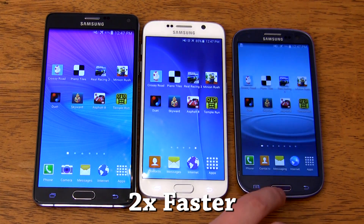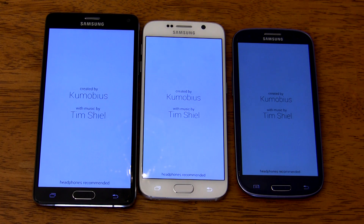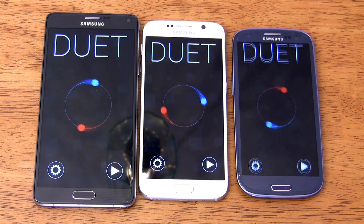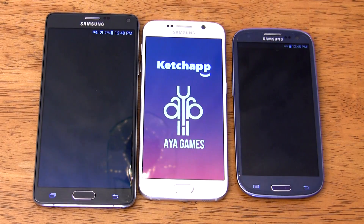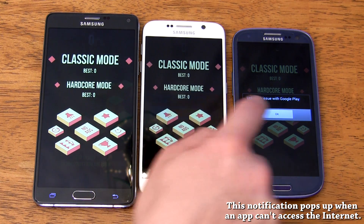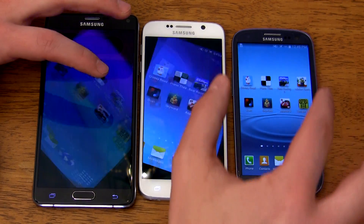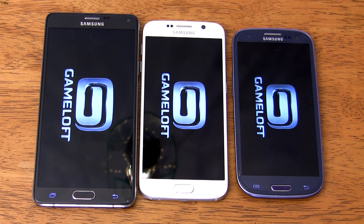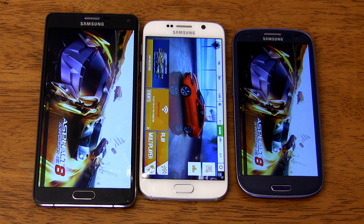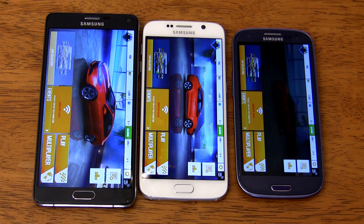Next up is one of my favorite games, Duet — another light game that loads super fast. The S6 barely finishes first, just half a second ahead of the Note 4, and only one and a half seconds ahead of the S3. Then there's Skyward, another light game that gives us a surprise result: the S6 finishes first, followed by the S3 a second behind, with the Note 4 coming in one-third of a second behind the S3. Then we have our second big game, Asphalt 8. The Galaxy S6 straight-up skips the loading screen. The Note 4 stops at the loading screen and comes in three seconds behind the S6, with the S3 finishing nine seconds behind the S6.